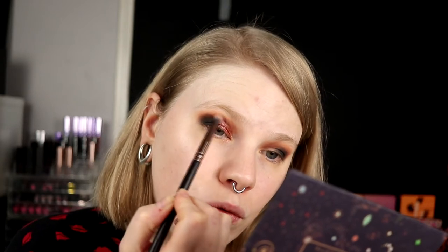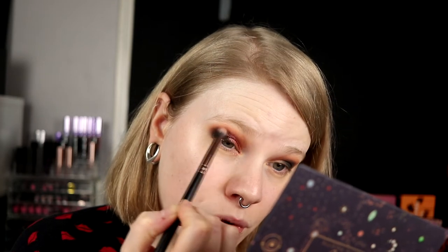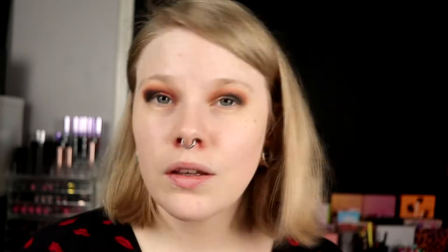I'm going in with my smaller crease brush and taking the shade I deepened my crease with — tap it off, and go over everything, the black and the shimmer. I will cut the crease on this eye as well and do the exact same. I need to be a little bit more concentrated, and that's why I only cut the crease one eye at a time. So I will do the same on this eye.